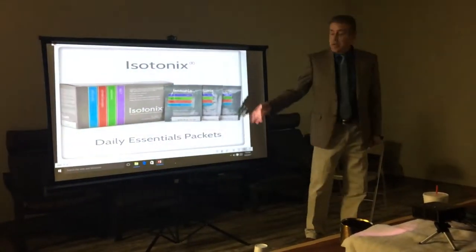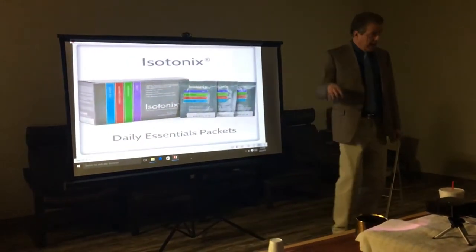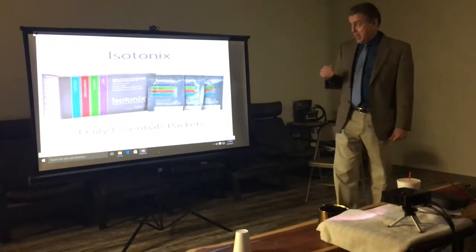Essentials — it's all in one packet. You pour it into a glass, add eight ounces of water, and that makes it isotonic.